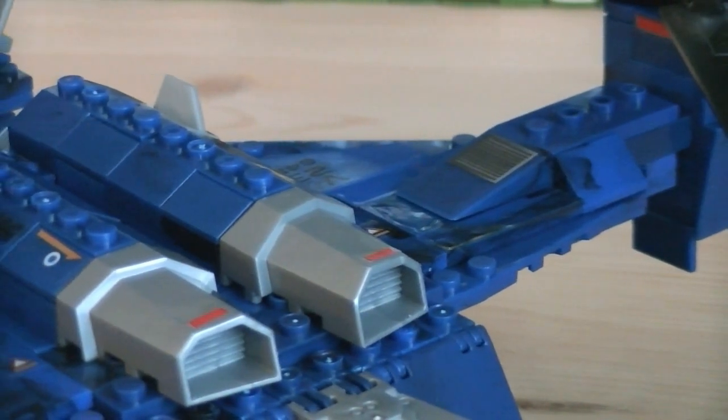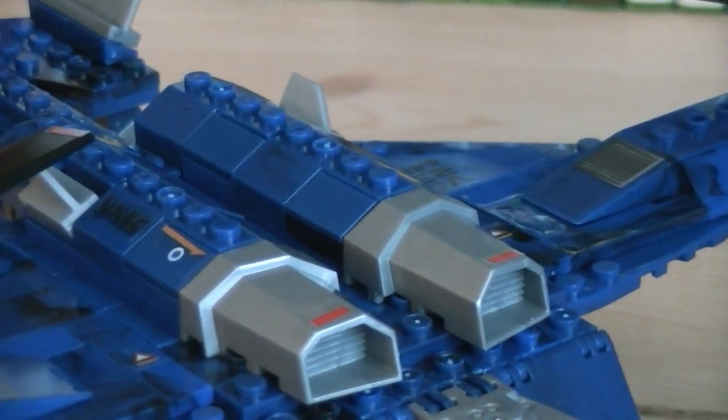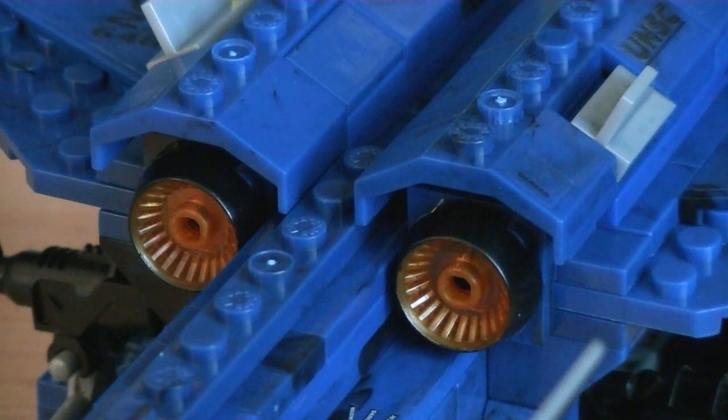Starting from the top, you'll notice a large amount of plates giving the vehicle a smooth surface. There's also two silver intake vents, and on the back of those intake vents are thrusters, which are molded in orange translucent plastic with black detailing applied.